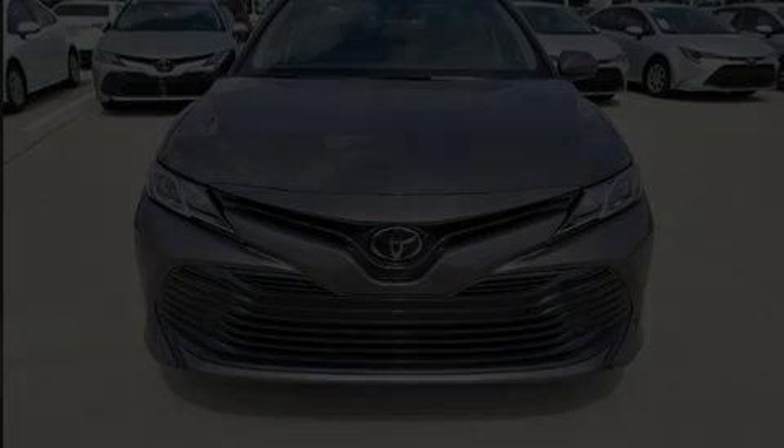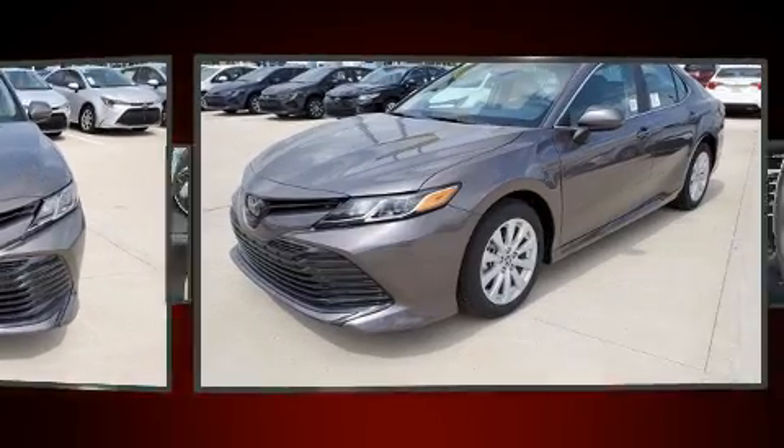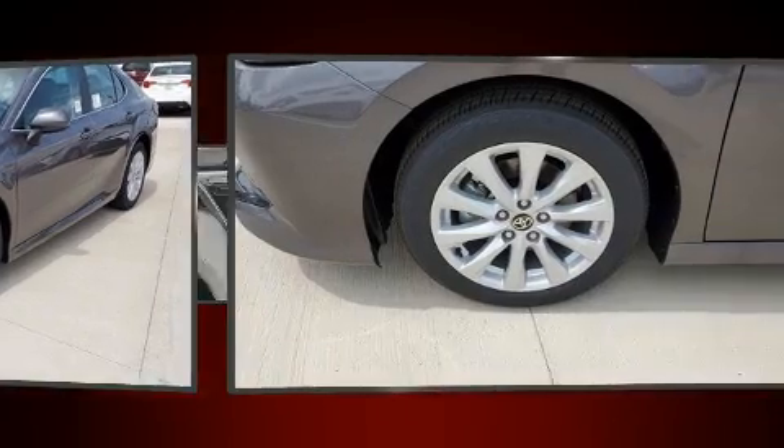Outstanding design defines the 2020 Toyota Camry. It features a front-wheel drive platform, an automatic transmission, and a 2.5-liter four-cylinder engine.